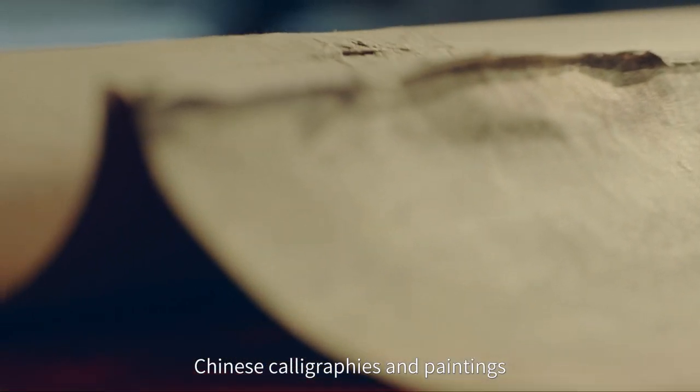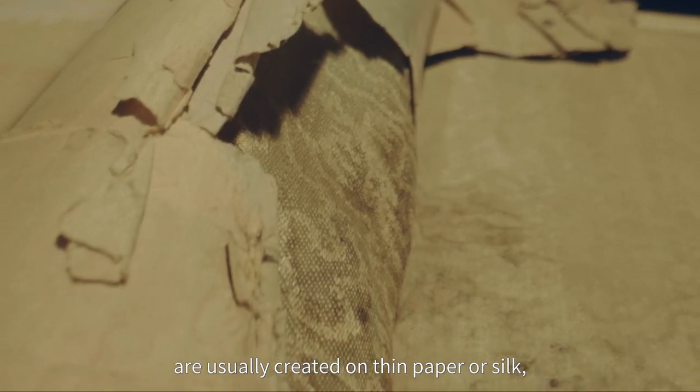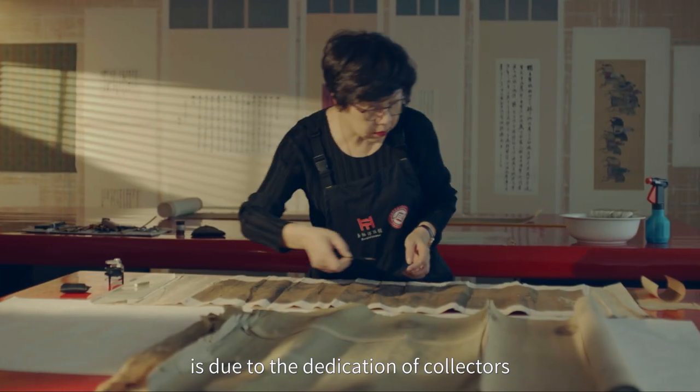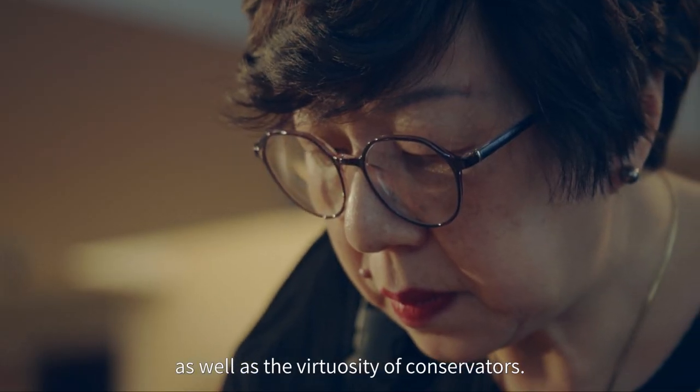Chinese calligraphies and paintings are usually created on thin paper or silk, both of which are very delicate. Many famous paintings still exist to this day — it is due to the dedication of collectors as well as the virtuosity of conservators.